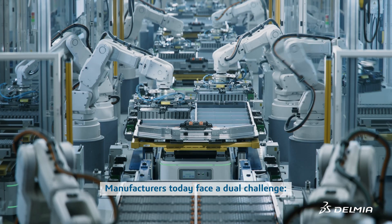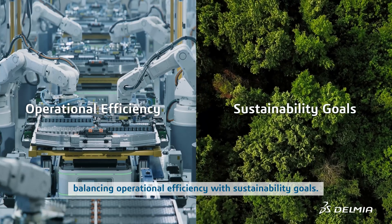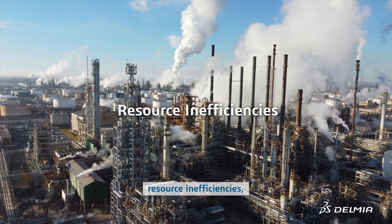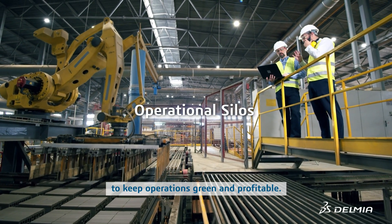Manufacturers today face a dual challenge: balancing operational efficiency with sustainability goals. Rising energy costs and emissions, resource inefficiencies, and disconnected processes make it difficult to keep operations green and profitable.